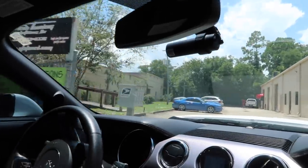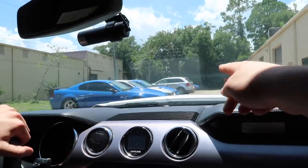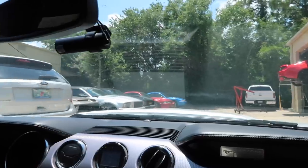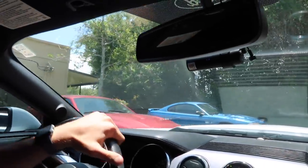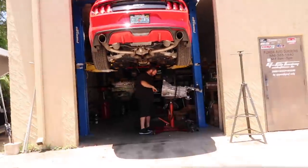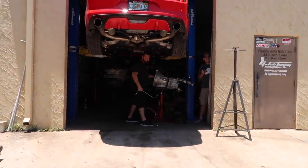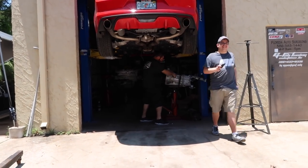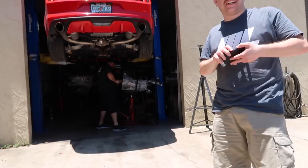Alright, we have arrived at the shop — Florida Auto Surgeons. We got a Cobra, got a Terminator. What is this? A little bad boy here. Nicholas — hola, what's up? Hey bro, you're going too fast for me. You got the clutch in already? Yeah, and now we're taking a lunch break.